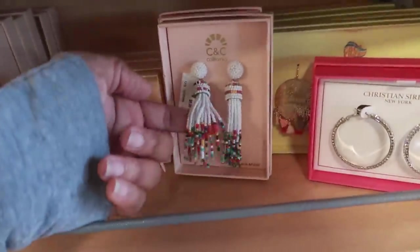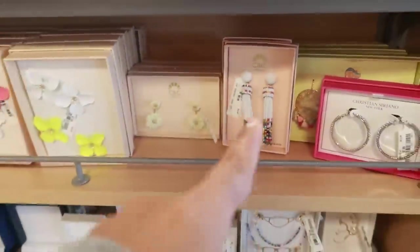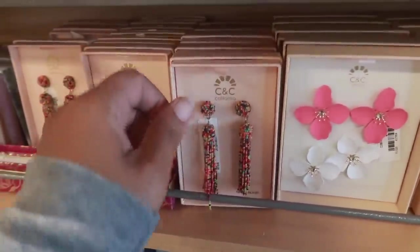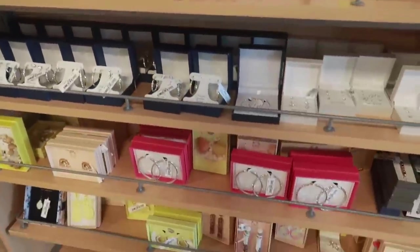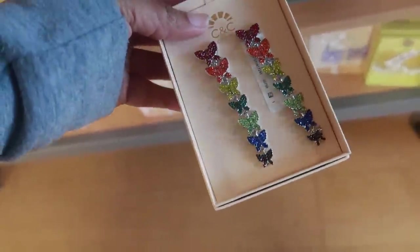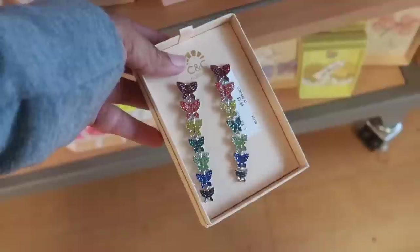Here are these little tassels right here for 6.99 — those come in white or this multi-color. And there are those pretty butterflies I saw before. I think I've seen these at TJ Maxx. They're 7.99.